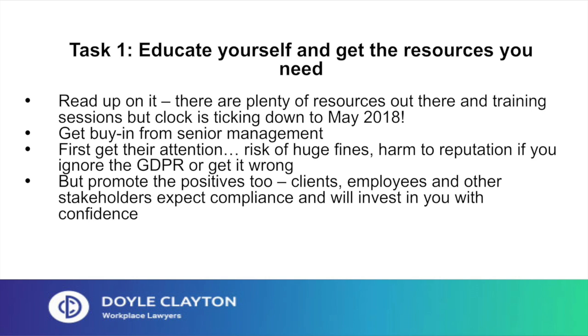But don't forget to promote the positives too. Clients, employees and other stakeholders expect compliance and will invest in you with confidence if they know you're taking their data security seriously. There are too many reports of ID theft or of complacency in big businesses about data security. Your clients, employees and other stakeholders want to know you're up to the challenge that has been set by the GDPR.